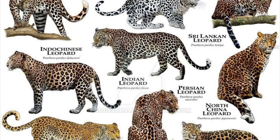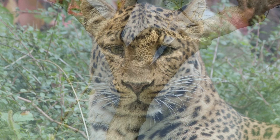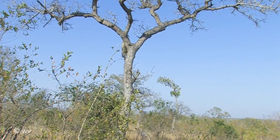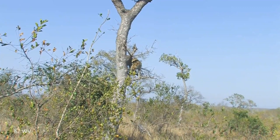The Amur leopard, Panthera pardus orientalis, is a leopard subspecies found in southeastern Russia and northeast China's Jilin province. The IUCN has listed it as critically endangered since 1996. Only 19 to 26 wild Amur leopards were estimated to survive in 2007. According to World Wildlife Fund data, there are approximately 70 adult Amur leopards in the wild today, though a more recent study suggests fewer than 60. The Amur leopard is also known as the Far Eastern leopard.